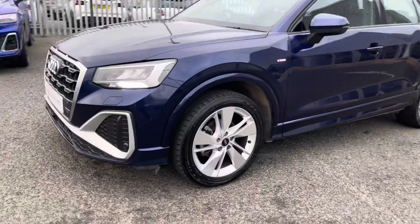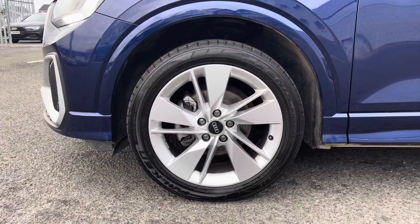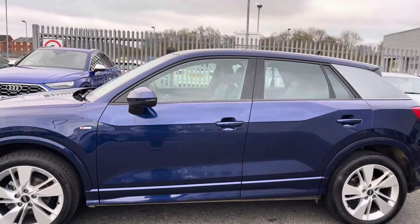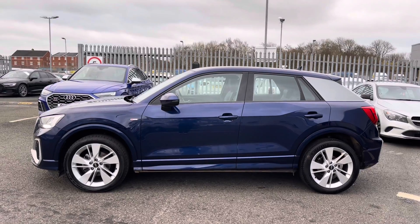It sits on these beautiful 18 inch five segment spoke design alloy wheels, which really complement the whole exterior look of this vehicle very nicely. You also have all of your S Line badging throughout the vehicle and the C pillar blade finished in a contrasting paint finish.